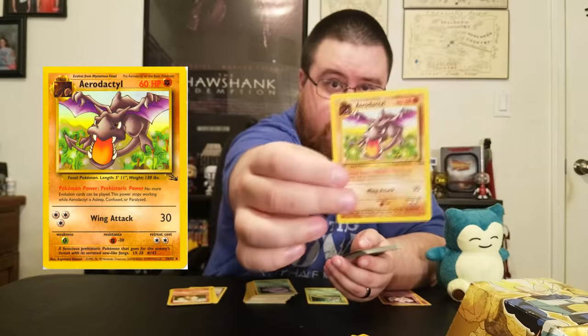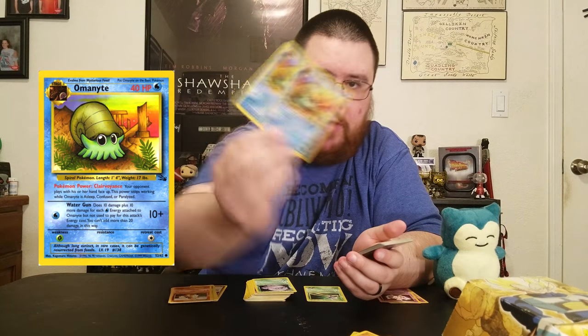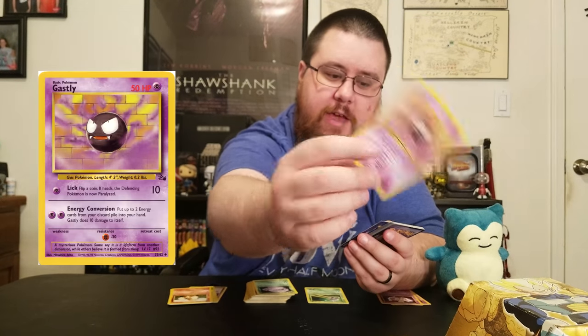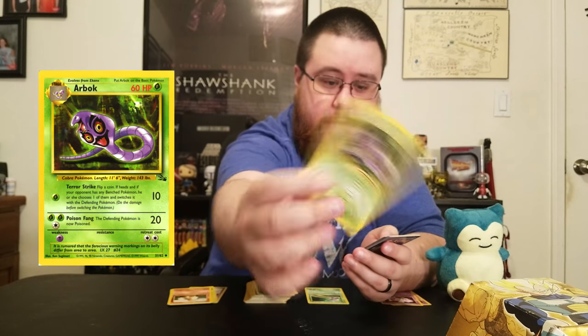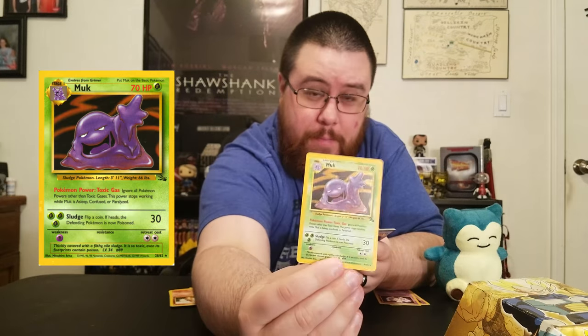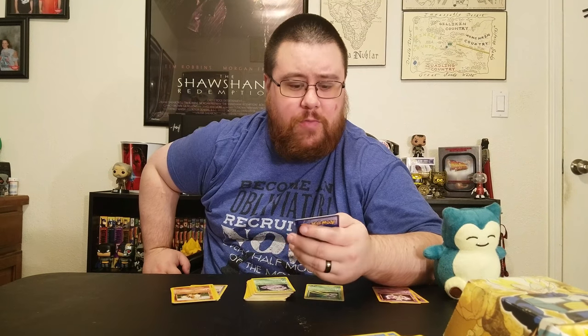I also have a Kabutops, Aerodactyl, a couple of Omanytes. This was the point of the Fossil set — to bring in the Fossil Pokemon. Zubat, Golbat, Gastly, and another Gengar — my favorite Gen 1 Pokemon. Arbok, a pair of Krabbies, a super shiny Muk, Tentacool, Hypno. I usually don't want to bore you with trainer cards, but I feel like a couple of these are worth mentioning.